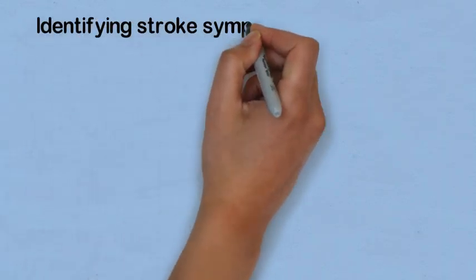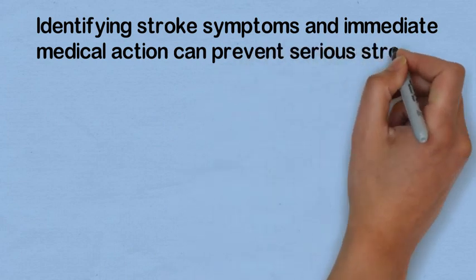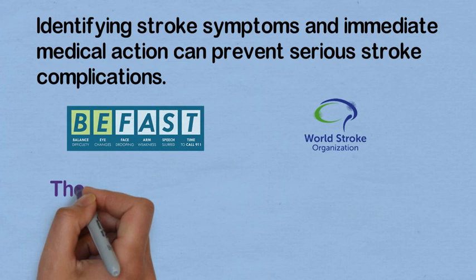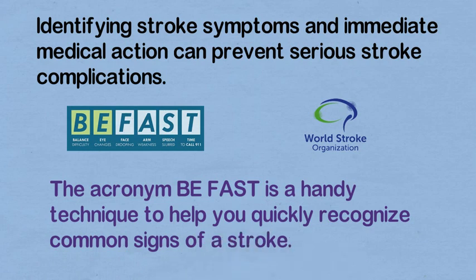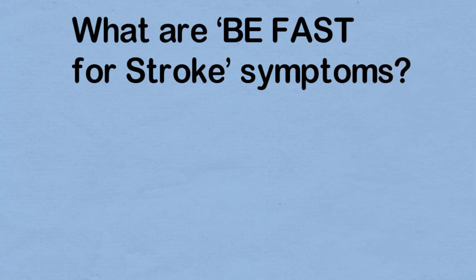Identifying stroke symptoms and immediate medical action can prevent serious stroke complications. WSO recommends BEFAST. The acronym BEFAST is a handy technique to help you quickly recognize common signs of stroke.